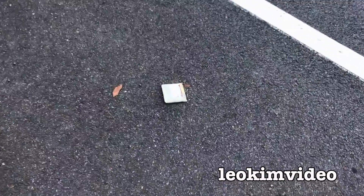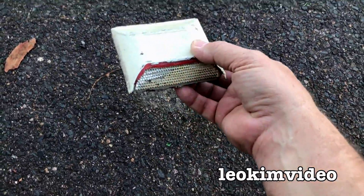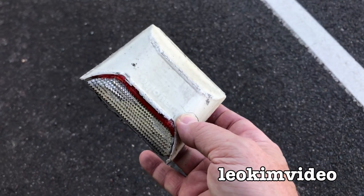Look at that, you beauty. One of those lovely road reflectors. Oh, curious, it looks like it might have been a red one that's been painted white, possibly. Yeah, I collect those.